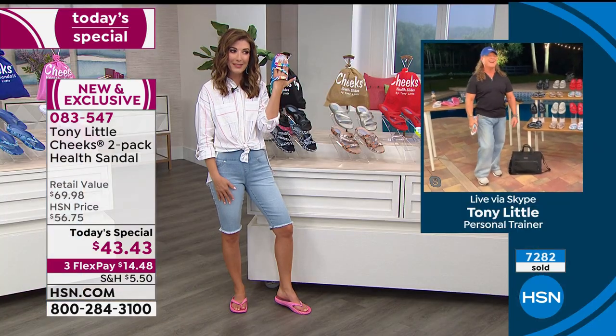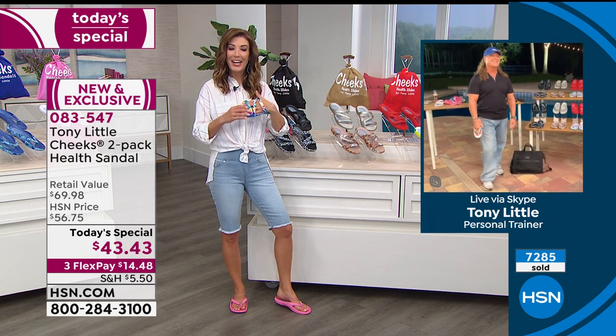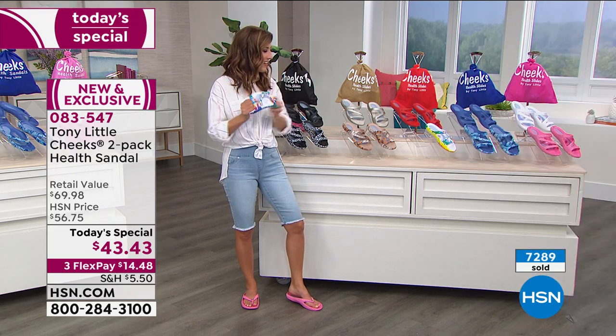It's also a puppet! It's a shoe, it's a puppet, it's a sandal. We love you, Tony — thank you so much.